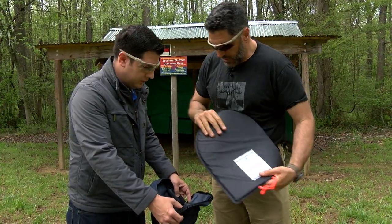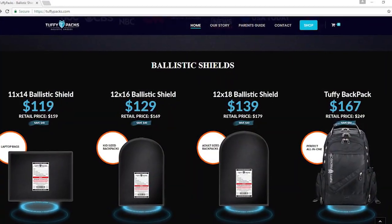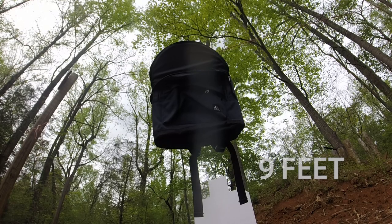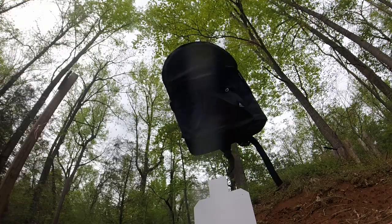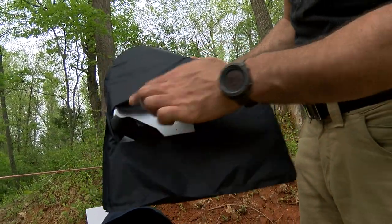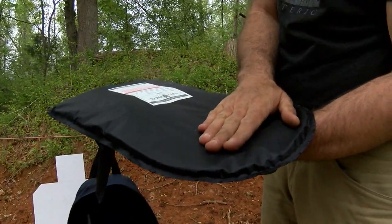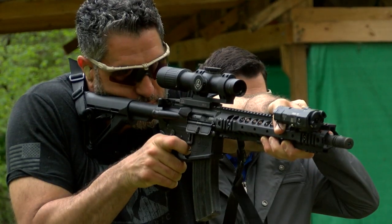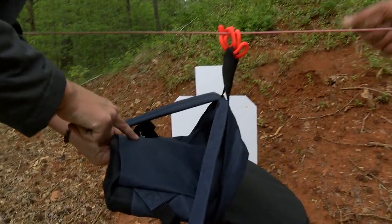This soft armor Kevlar shield, sold by Tuffy Pack, sells for around $100. Firing multiple shots from 60 feet and 9 feet away, it stops our 9-millimeter bullets easily — you can see nothing went through the armor: one, two, three, and it's clean. But like the others, it is no match for an AR-15. It went through it — you can see the hole right there.